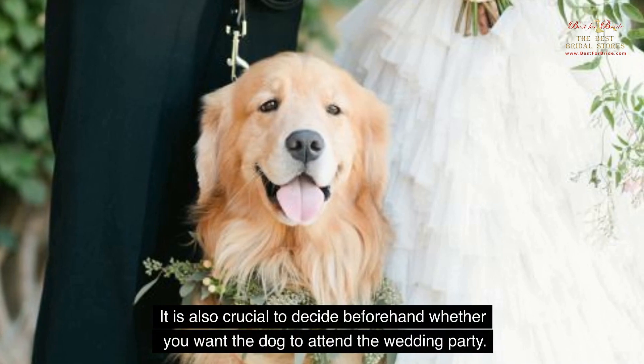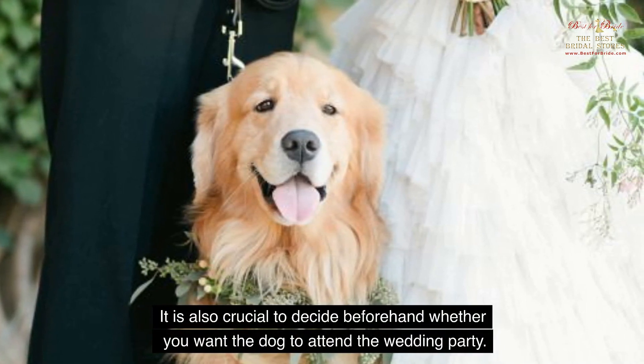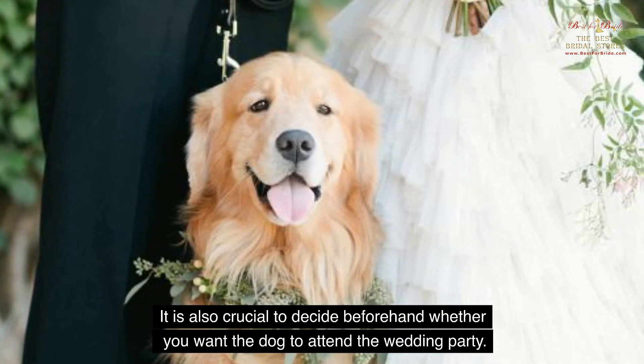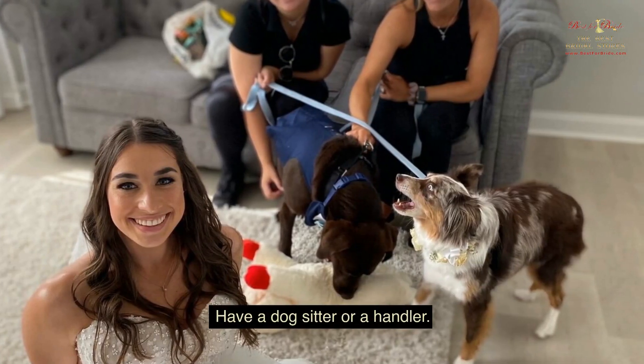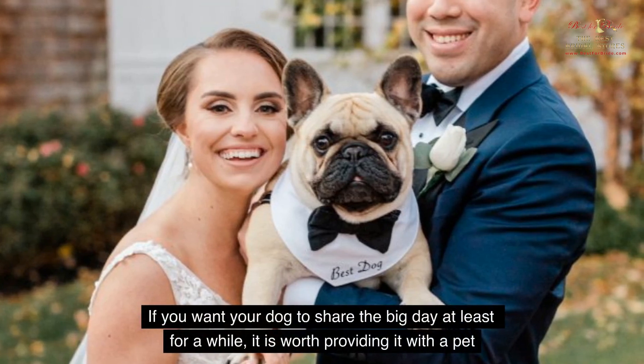It is also crucial to decide beforehand whether you want the dog to attend the wedding party. Noise, music, and crowds of guests may not appeal to your four-legged buddy, and some people may decide to treat it with goodies such as chocolate that are toxic for animals. So it might be better to limit its presence at the party.